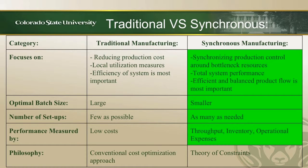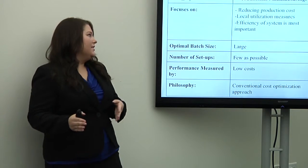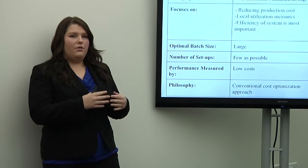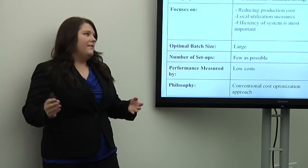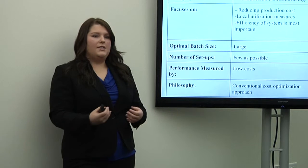Currently Sidewall is using a traditional manufacturing approach, but we believe they should move to synchronous manufacturing. This table outlines the comparison, and in green we've highlighted what corresponds best to Sidewall's production. Traditional manufacturing focuses on reducing production costs for each individual process and improving efficiency of output. It uses large batch sizes and as few setups as possible to decrease setup time and resource use. Performance is measured by low cost per process, not low cost of the system as a whole — the conventional cost optimization approach versus total cost optimization.